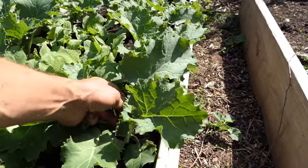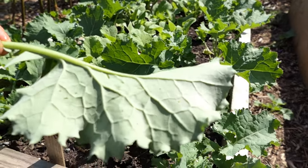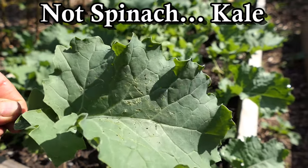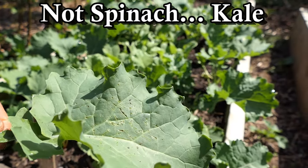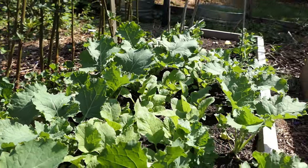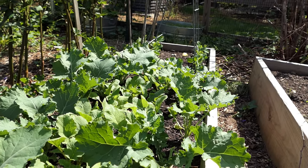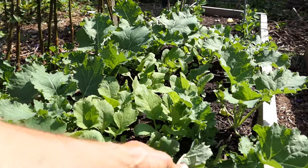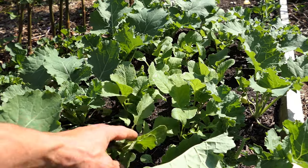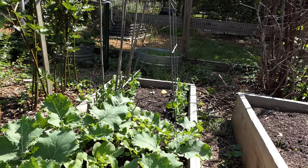Spinach looks good. There are some holes in this leaf — if I turn it over, there's an insect. When you start seeing holes in leaves, it could be weather damage or insects. You want to go and check everything, catch the problems early, and treat them early — you'll have a lot less damage. This final wave of radishes looks good, and even if they don't fully form, harvest the greens and eat them — they're delicious.